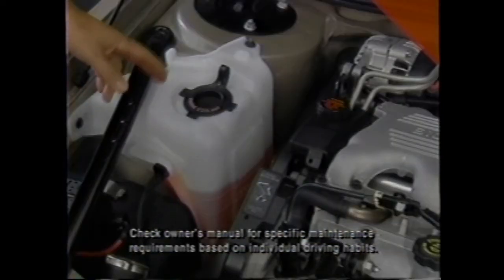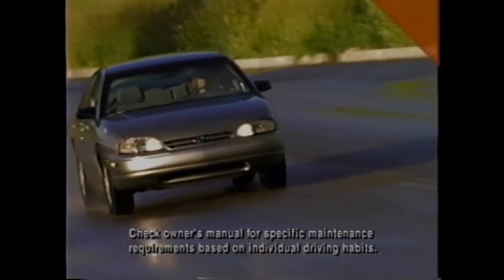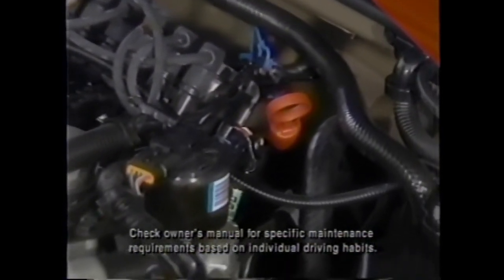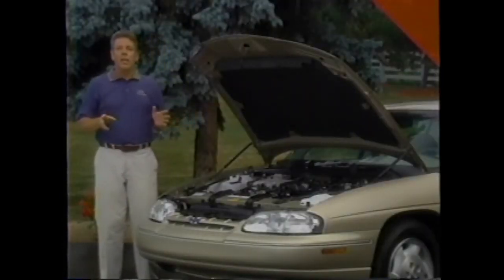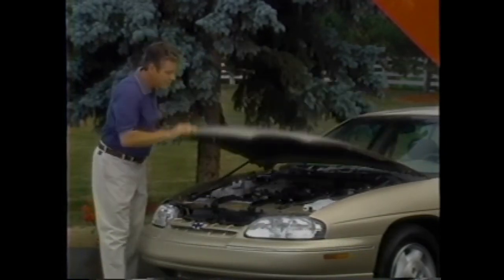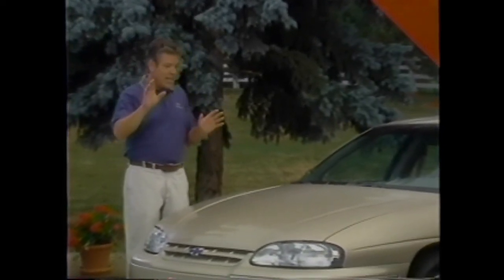DexCool engine coolant can go up to 150,000 miles or five years before changing. Lumina's suspension is lubed for life, the exhaust system is stainless steel for added longevity, and the transmission fluid can go up to 100,000 miles before changing under normal operating conditions. Over a two- or three-year lease, customers shouldn't have to do much more than change the oil, rotate the tires, and put gas in it. That standard V6 power is teamed with a standard four-speed automatic transmission for effortless shifting.